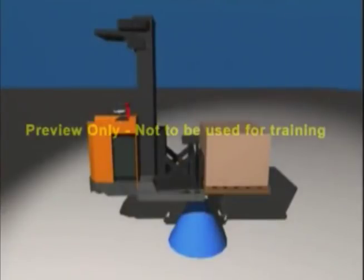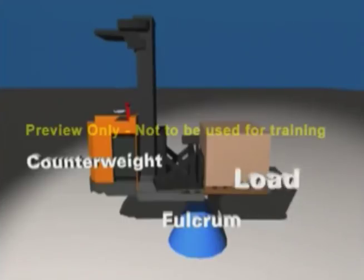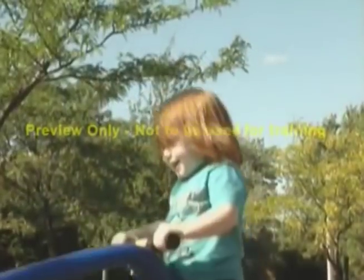A lift truck works much like a teeter-totter. The heavy counterweight on the back keeps the rear wheels on the ground. As you can see from this diagram, the front wheels act as a fulcrum between the counterweight and the load. Just like the pivot point of a teeter-totter, it's the same principle of leverage that allows a young child to lift her mother.